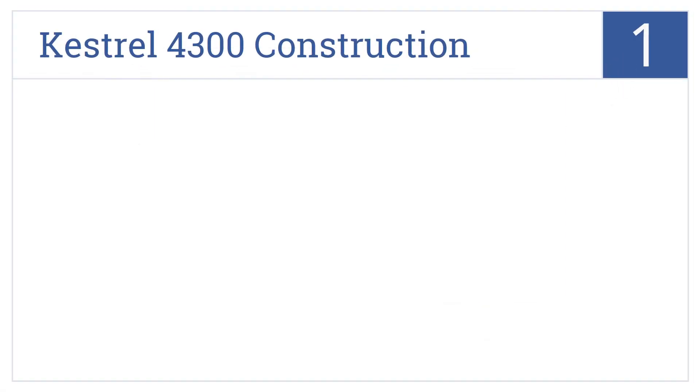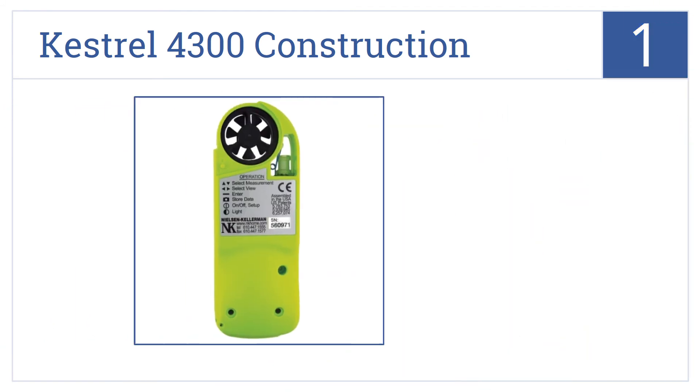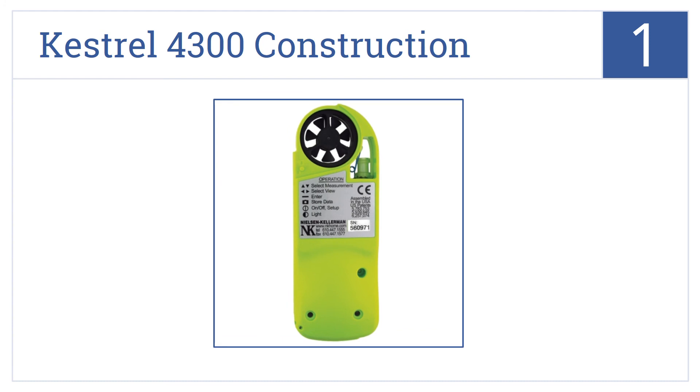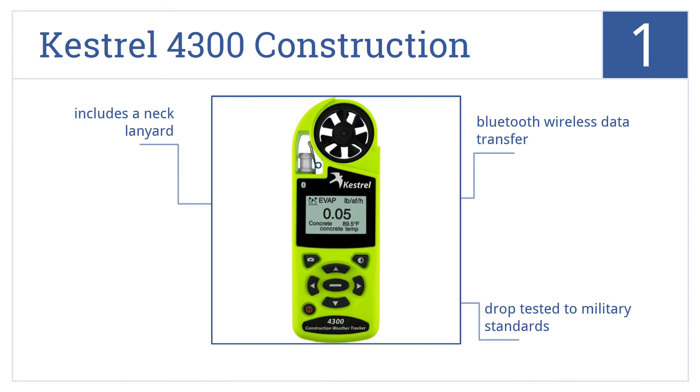And coming in at number 1 on our list, the Kestrel 4300 Construction is an ultra-durable model that's perfect for construction professionals that rely on accurate weather forecasts to do their jobs. It features a neck lanyard and Bluetooth wireless data transfer, and has been drop-tested to military standards.